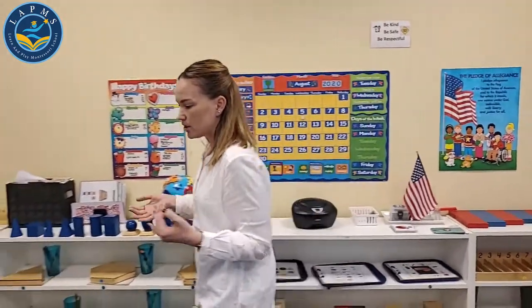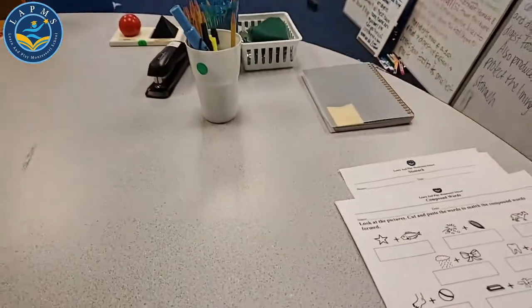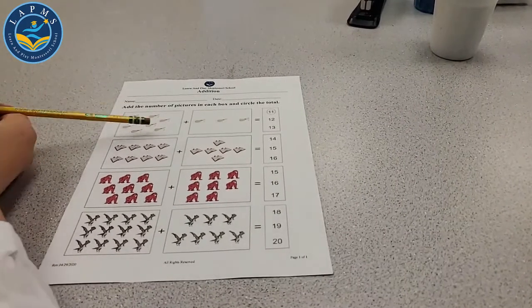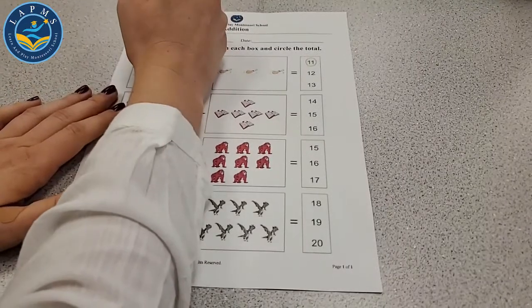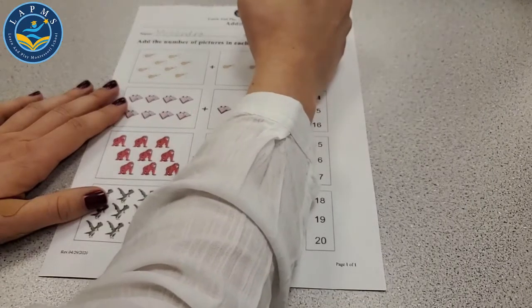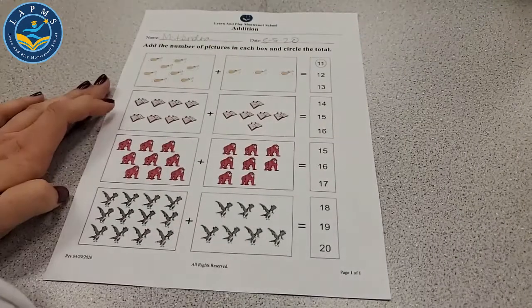Let's take a look at some math worksheets. We're going to do some addition today. You guys are really good at this. Let's get a pencil and our worksheets. Let's take the worksheet that looks like this first — the one with the pictures. Let's put our name up top. Fantastic, then we're ready to go.